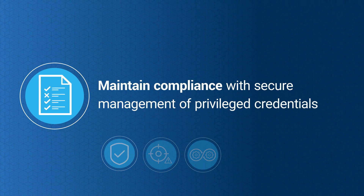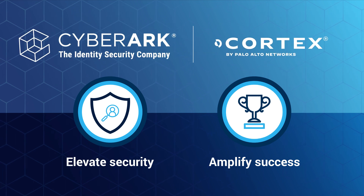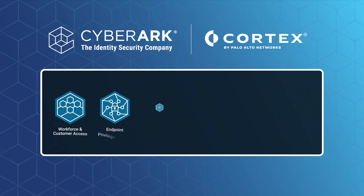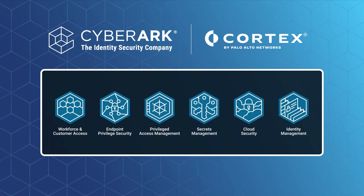Maintain compliance with secure management of privileged credentials for all applications. Elevate security and amplify success with CyberArk and Palo Alto Networks Cortex — the only unified SecOps platform that covers all identities, both human and machine, end-to-end.